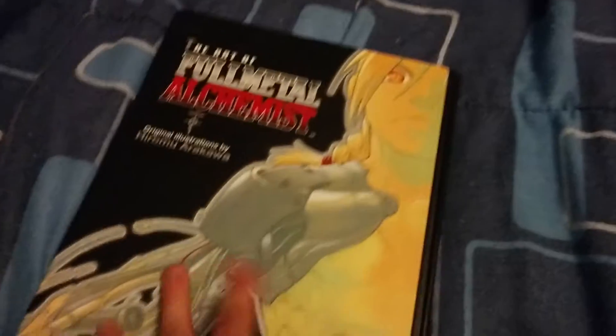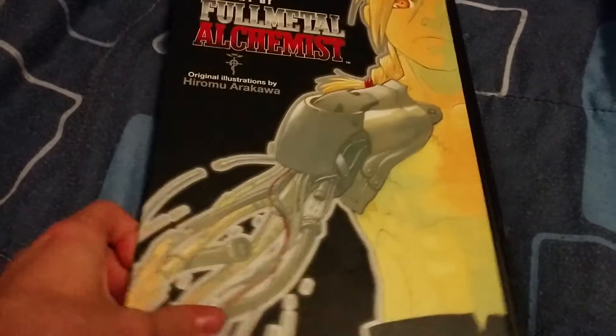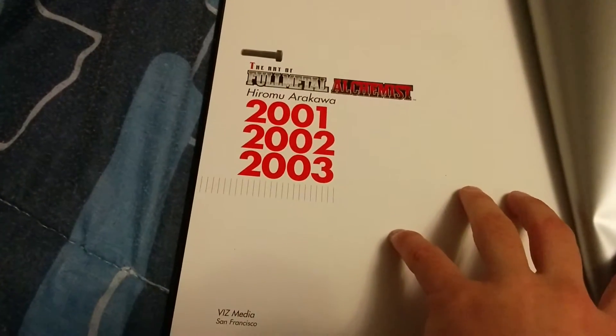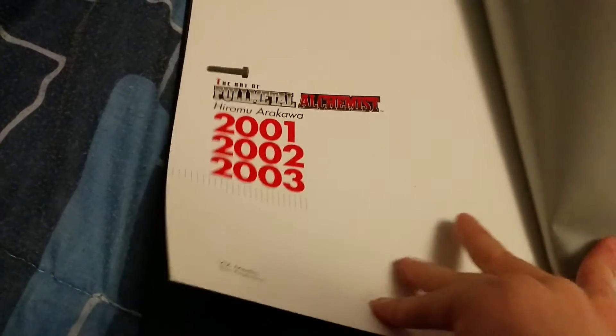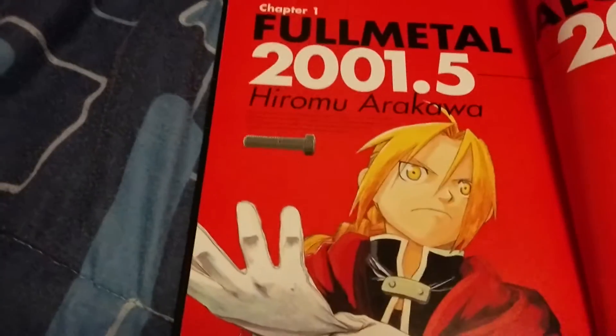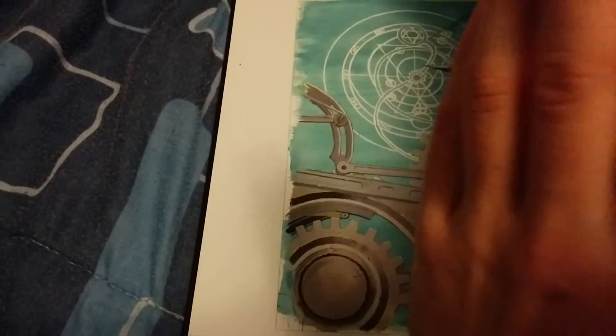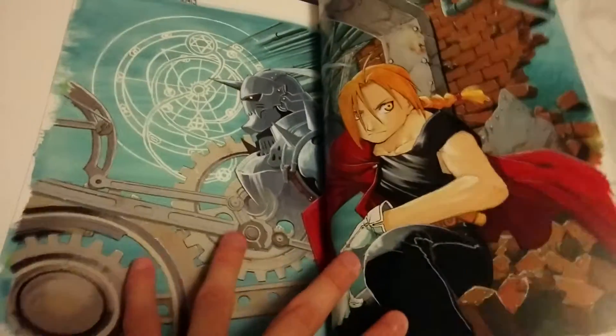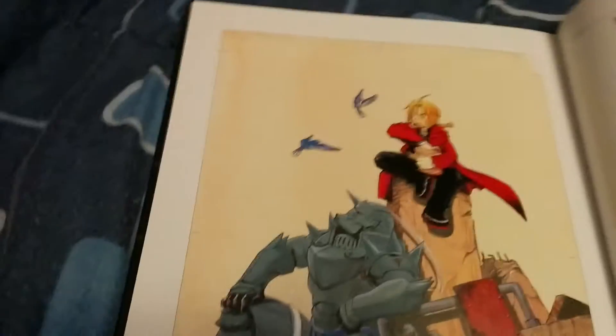This is the first art book out of two that has been released in English. It doesn't go very far — it just spans three years — so the art in this art book is going to look pretty old-school for Fullmetal Alchemist. That looks pretty normal so far.